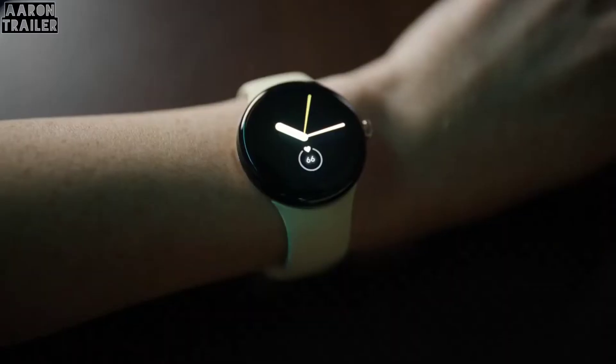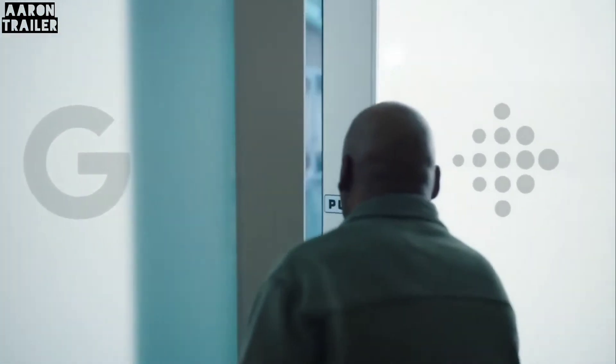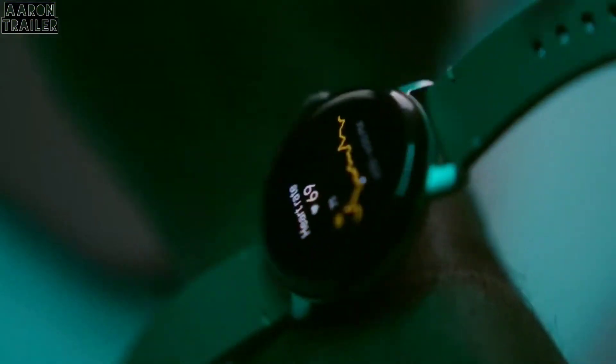The Google Pixel Watch tracks heart rate like time, down to the second. Fitbit plus Google — both sides are bringing great expertise. We had a vision of delivering a great health and fitness experience, powered by a great heart rate tracking experience.